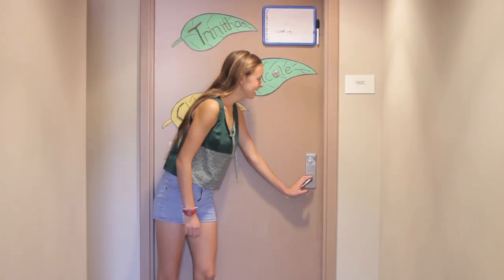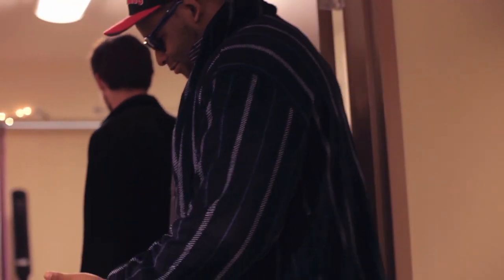As sophomores you have the option to continue living with someone — you get to choose a person who you want to live with. So you can continue living with your roommate from freshman year or you can go in with a new friend. You also have the option of living in a single.